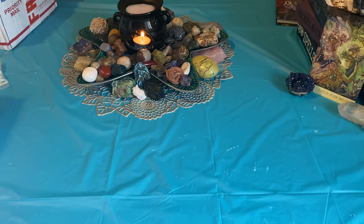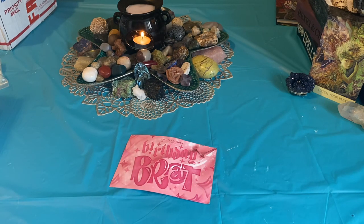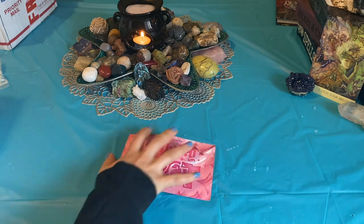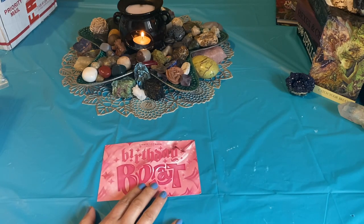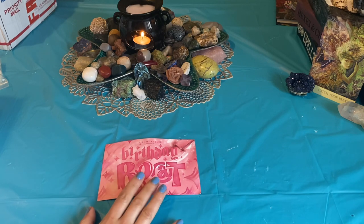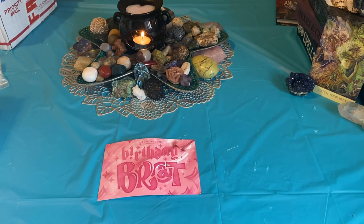So if you guys watched the last video — the Had to Me Moon collection — you probably were like, we'll see you in February. But no, she released another collection. And at first glance, I was like, I don't need this collection. There's nothing that I really want.